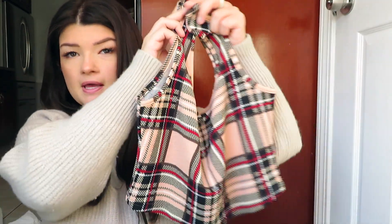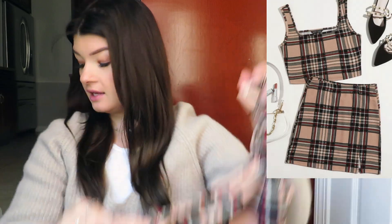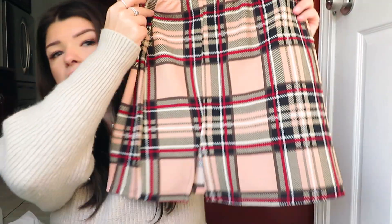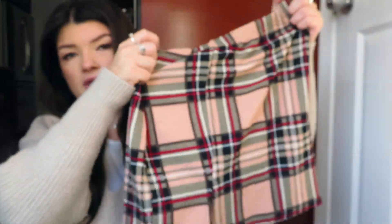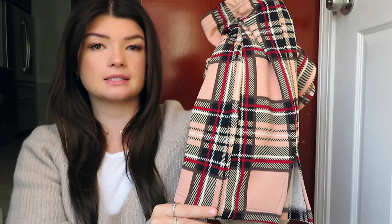Then I got this little matching set. It's this top — it's like a cute plaid — and it comes with a matching skirt. Here is the skirt, it has a little slit in the middle. I thought this would be a cute wintery set with maybe a turtleneck underneath and some over-the-knee boots. I also bought this hat to go with that outfit, but it turns out it doesn't really match.